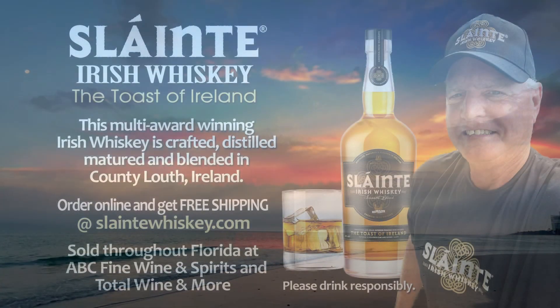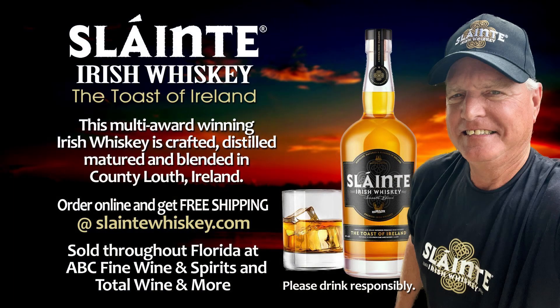A quick shout out to our friends at Sláinte Irish Whiskey — Sláinte, the toast of Ireland. You can find your Sláinte moment online at sláintewhiskey.com. Order now and get free shipping. Cheers, here's to your health. Sláinte.